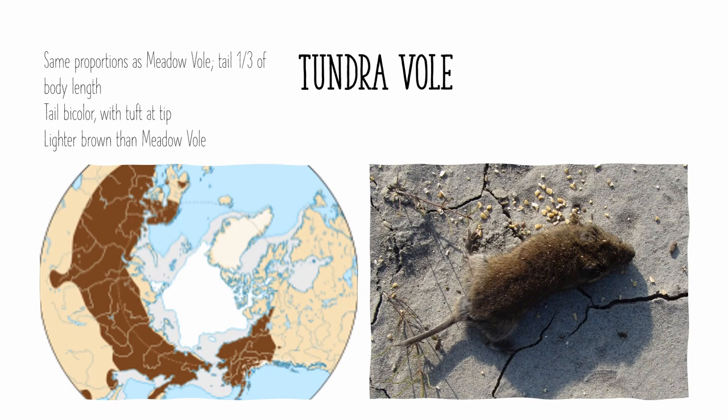The tundra vole is found all over Siberia and northern Scandinavia, but in North America it is only found in Alaska and northwestern Canada. It is very similar to the meadow vole, with similar body proportions, except it has a bicolored tail with a little tuft at its tip. The tundra vole is also darker brown in coloration, which is also helpful for identification purposes.